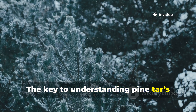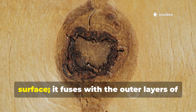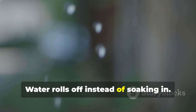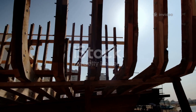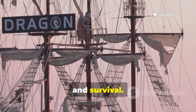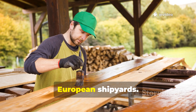The key to understanding pine tar's power is its molecular structure. When heated, the resin breaks down into compounds that bind to wood fibres. This binding does not merely sit on the surface — it fuses with the outer layers of the wood. Once cooled, the treated area becomes hydrophobic. Water rolls off instead of soaking in. Wood that stays dry is wood that resists rot. Because of this, pine-tar treatment became standard practice in Scandinavian and northern European shipyards.